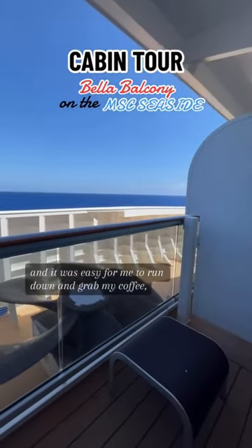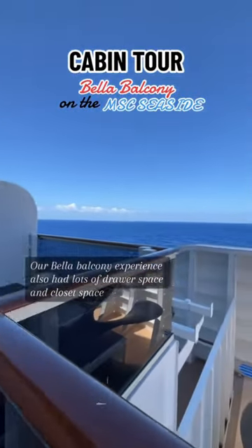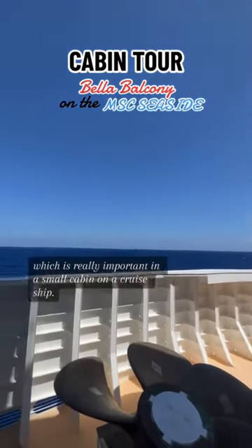It was easy for me to run down and grab my coffee, which is pretty important for me to get started in the morning. Our Bella balcony experience also had lots of drawer space and closet space, which is really important in a small cabin on a cruise ship.